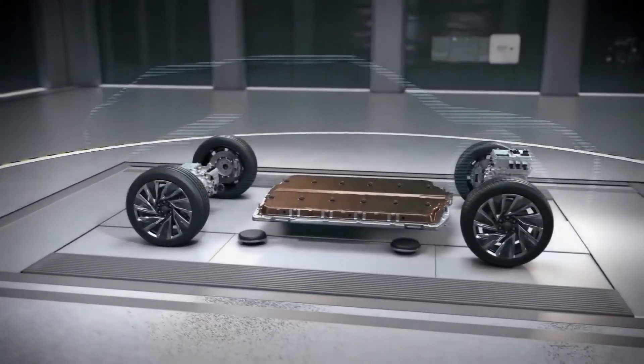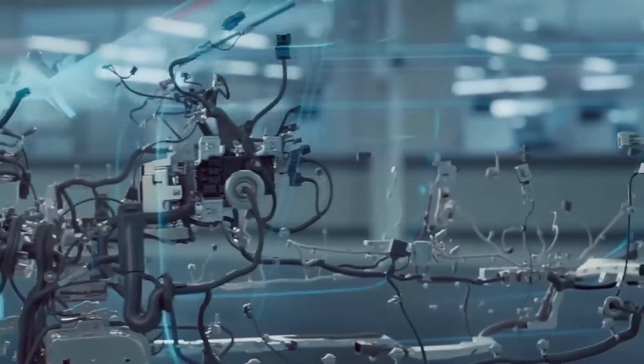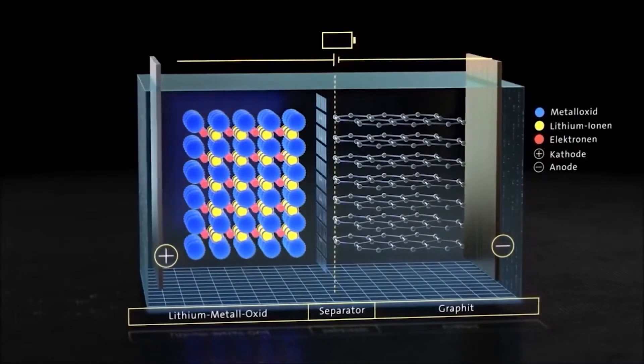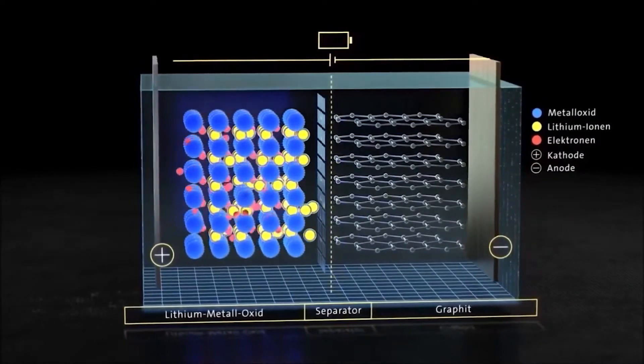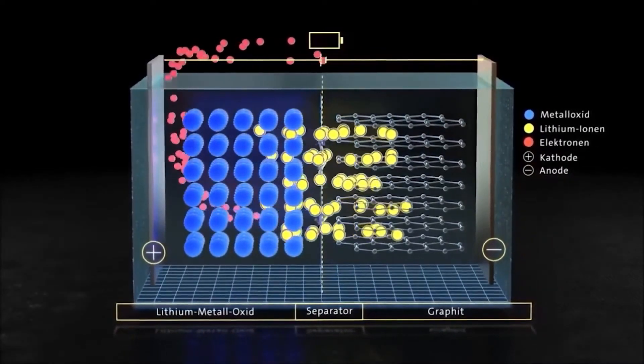Sustainability and Environmental Impact: As an electric car, the Lucid model aims to contribute to sustainability and reduce environmental impact. By producing zero tailpipe emissions, it helps combat air pollution and reduces dependence on fossil fuels.